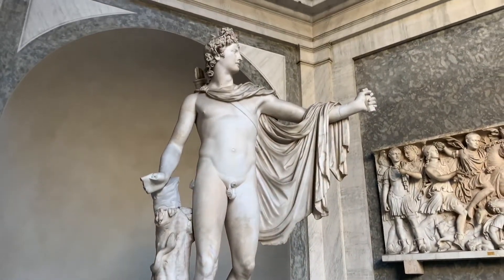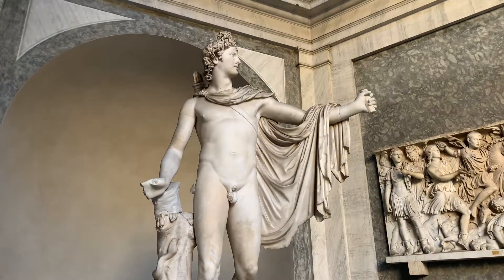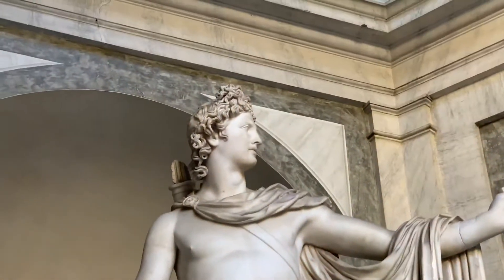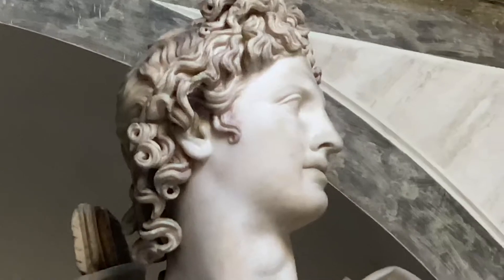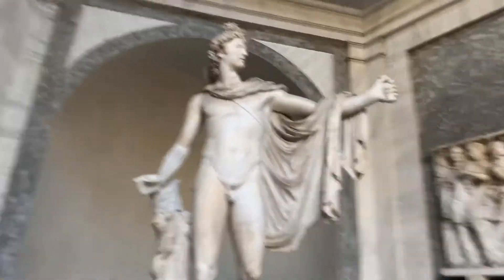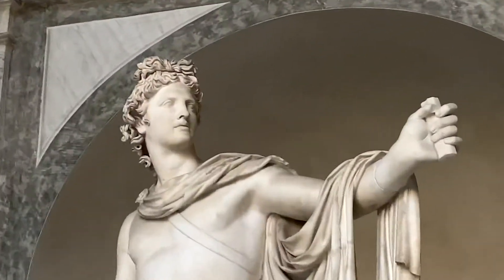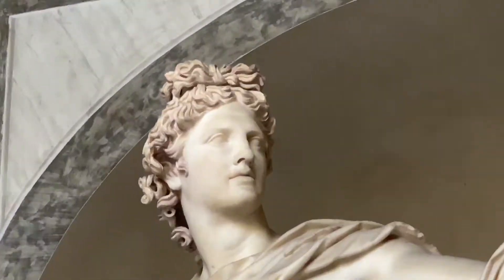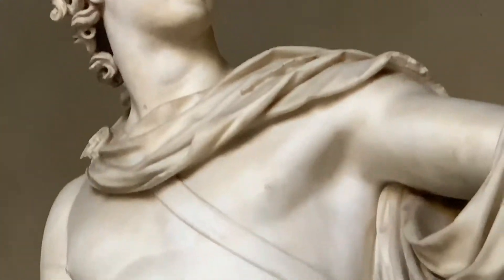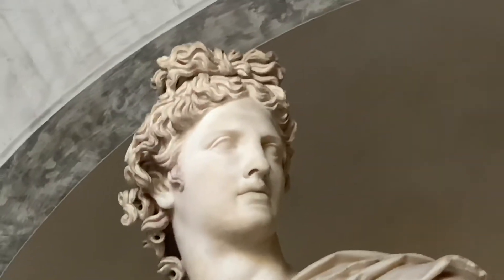This is one of the top 10 items in the Vatican Museum. That's it everybody, thanks for coming along. Bye.